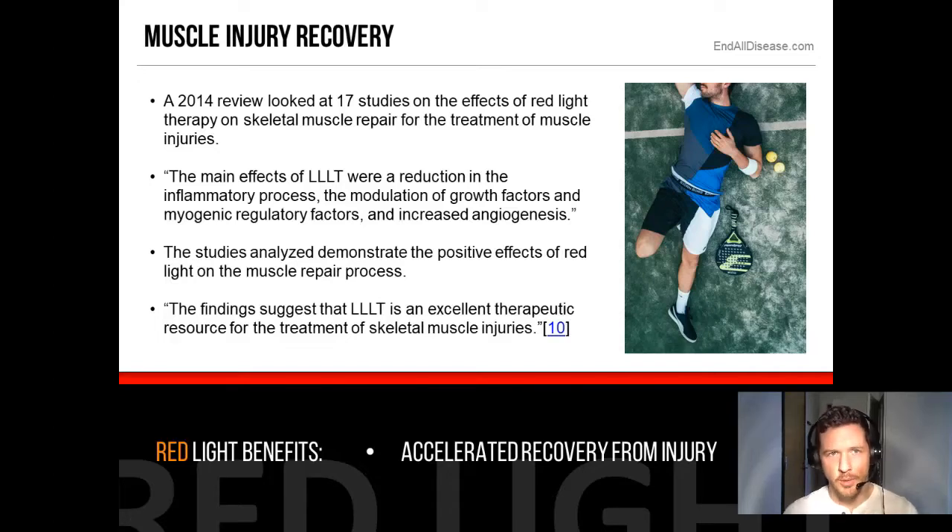There was a review done on this subject in 2014 which looked at 17 studies on the effects of red light therapy on skeletal muscle repair for the treatment of muscle injuries. Here's a quote from that review: the main effects of LLLT were a reduction in the inflammatory processes, the modulation of growth factors and myogenic regulatory factors, and increased angiogenesis.